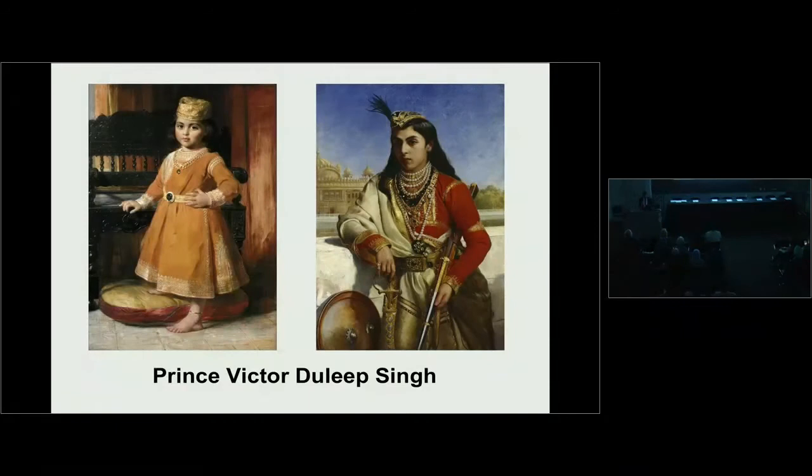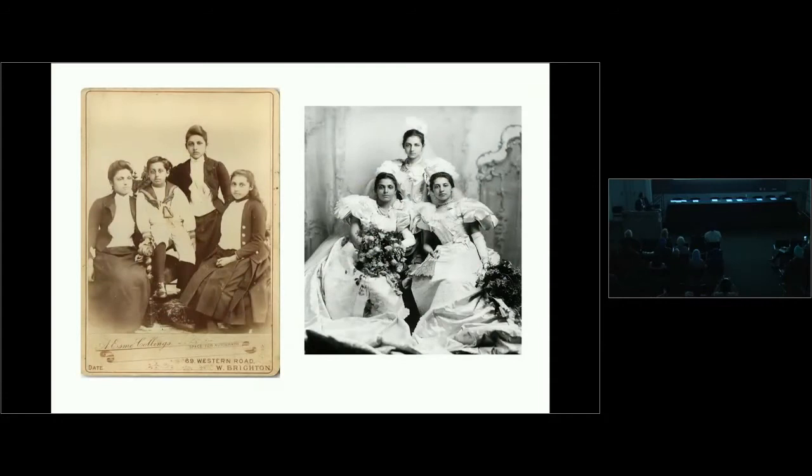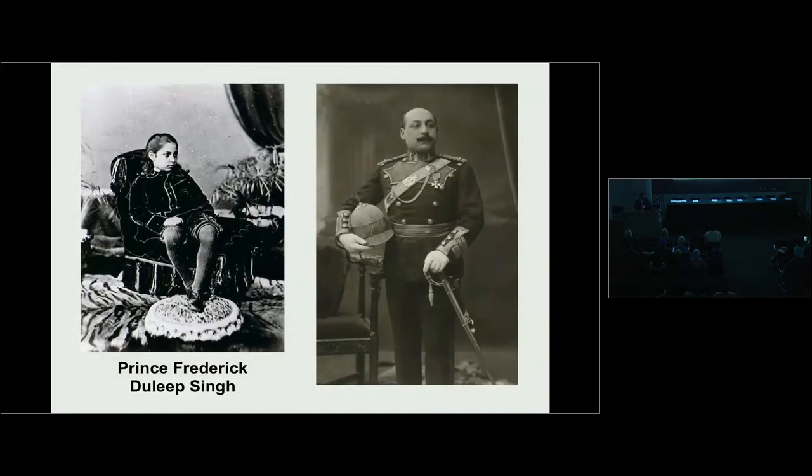We can see portraits of Prince Victor Duleep Singh — the one on the left by George Richmond, and the one on the right by Sydney Hall, commissioned on the prince's 13th birthday and presented to Queen Victoria as a gift. There are also photographs of the princesses: Princess Catherine on top, and Princess Bamba and Sophia seated at the bottom, taken at their formal presentation at the court of Queen Victoria. Prince Frederick Duleep Singh joined the Norfolk and Suffolk regiments and also served in the First World War.